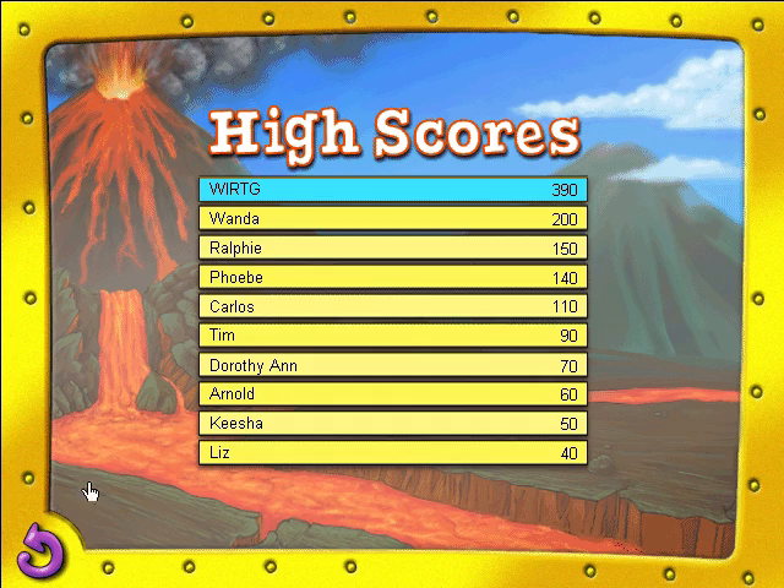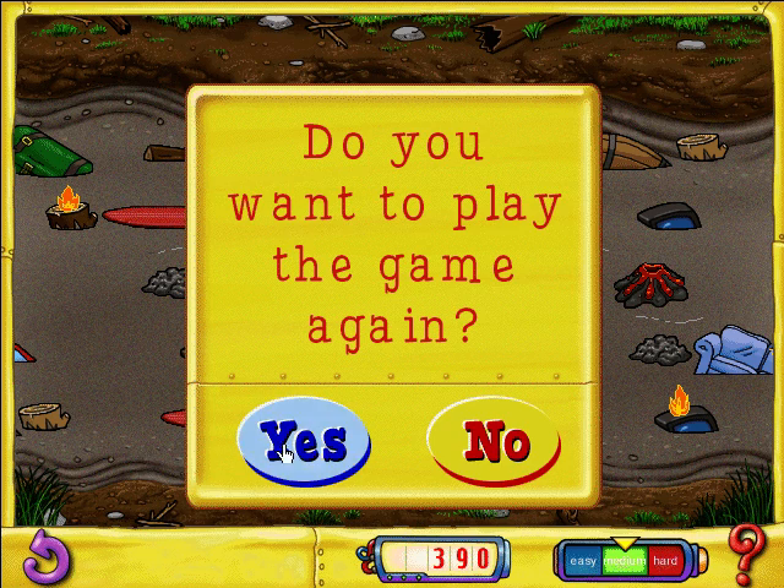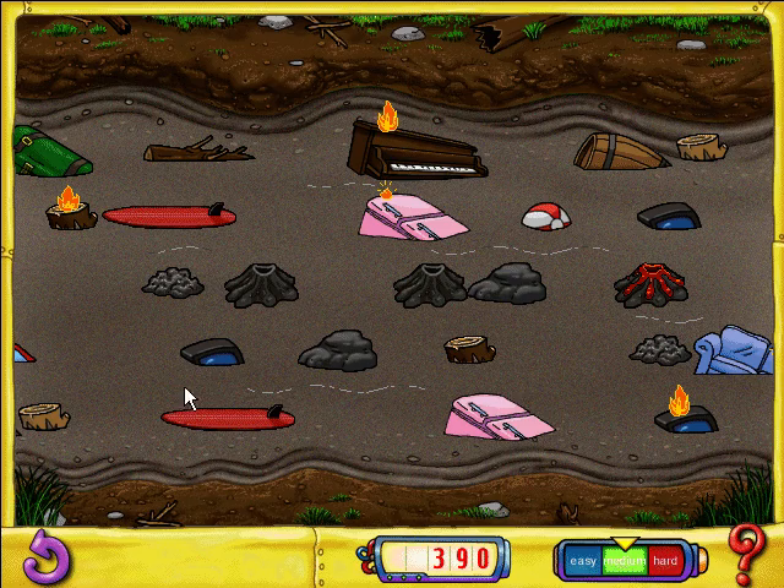You're all out of Lava Leaps. Do you want to play the game again? Come back soon for more Lava Leaping.